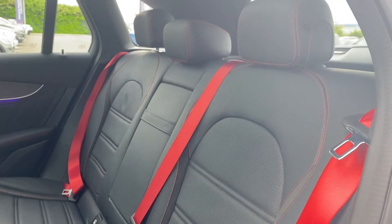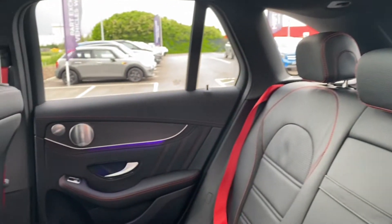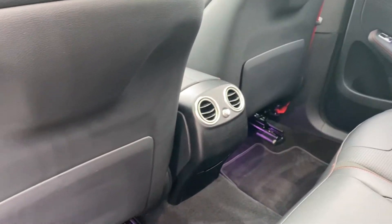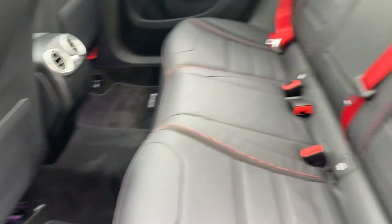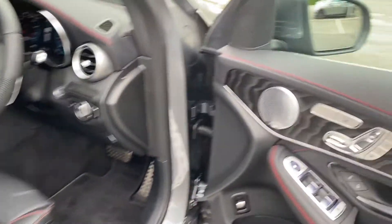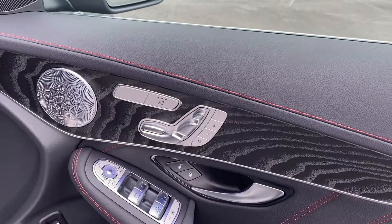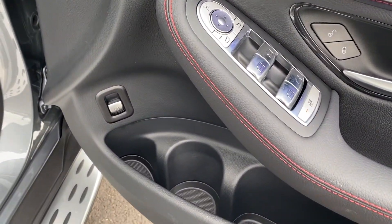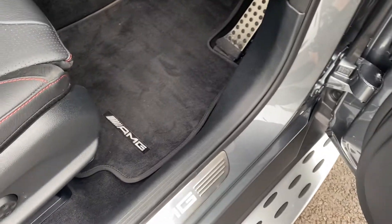Looking at your back seats, they look very nice — they are spotless, as is the climate control in the back. Moving on to the driver's side now. Again, the door sills are very tidy as is that grab handle. Your cup holders are nice and clean too.